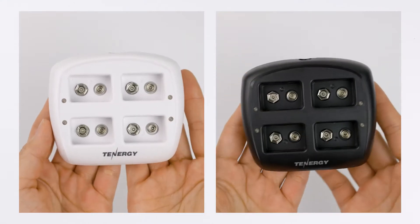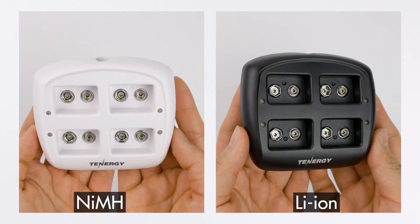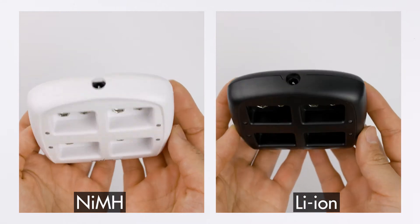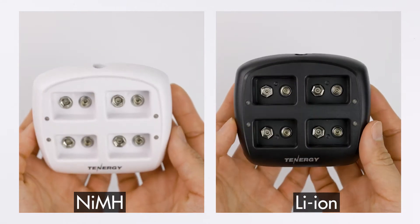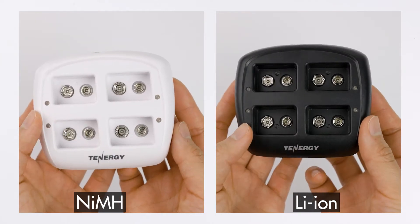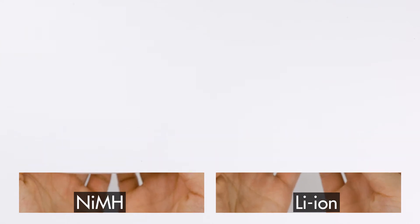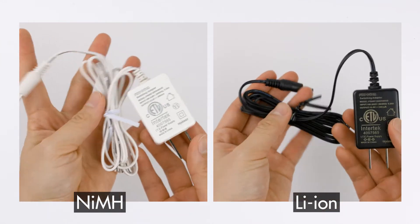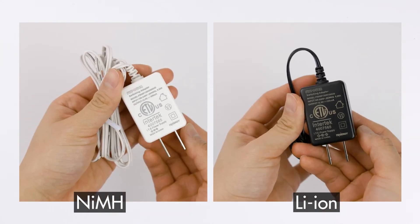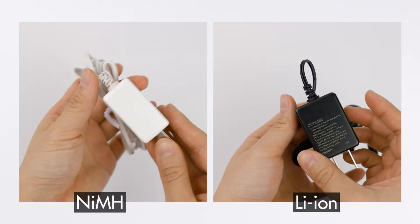Some similarities in the nickel metal hydride and lithium ion chargers are: they both have independent channels so you don't have to charge them in pairs, the charging current is about 100 milliamps for each channel, both chargers have LED light indicators, and both wall plug AC adapters have a range of 100 volts to 240 volts. And that's all for the similarities.